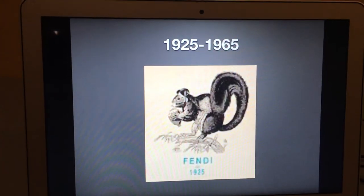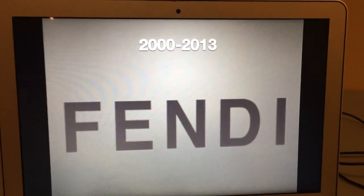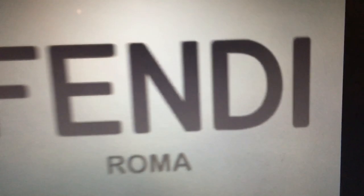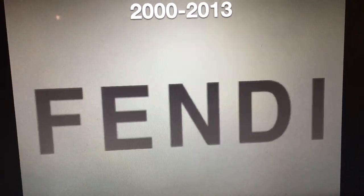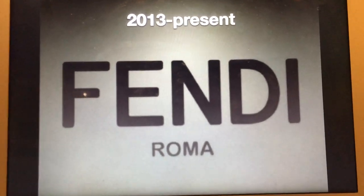1925 to 1965: we have a squirrel trying to eat a nut on a branch, and the words 'Fendi 1925' in blue text. 1965 to 2000: we have two capital F's — one right side up and another upside down — and the word 'Fendi' in black text on the bottom. 2000 to 2013: we just have the word 'Fendi.' 2013 to the present: the word 'Fendi' in black text with a changed font, and they added the word 'Roma' — Italian for Rome — at the bottom of the logo.